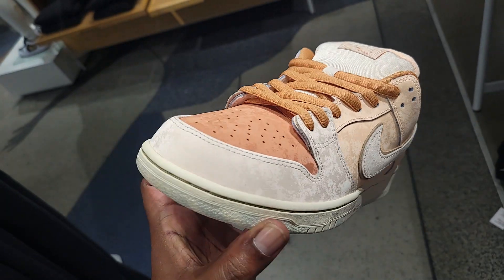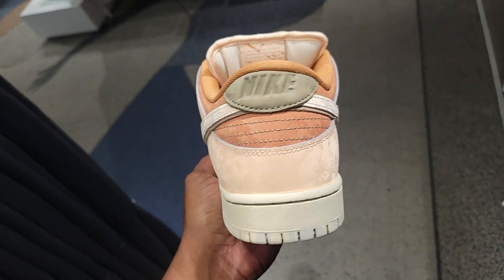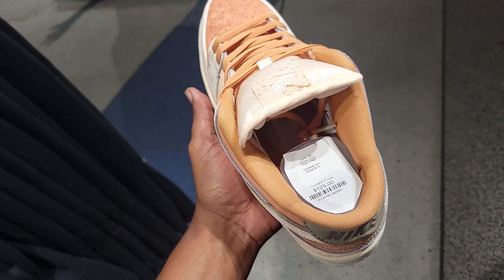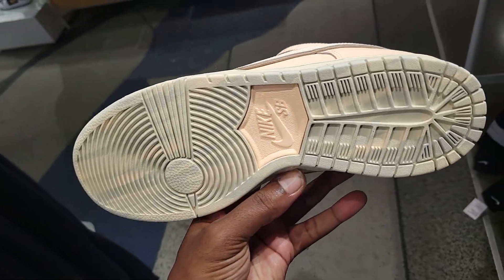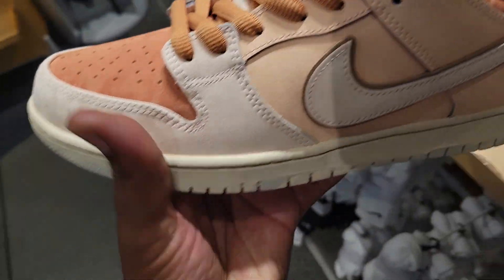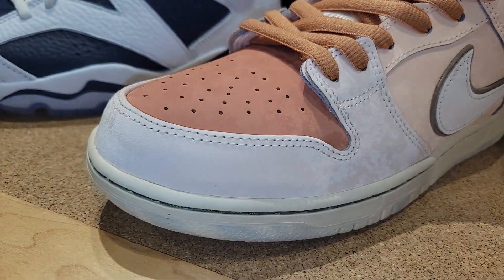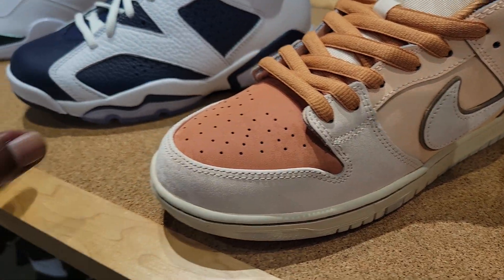Definitely dope — I like the materials used. These are not too bad. Somebody returned these; it's a size nine and a half, only one size left in returns. Checking them under the light — nothing really special, but these are clean overall.